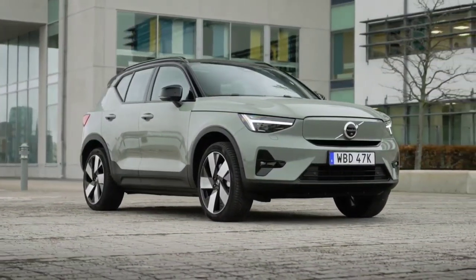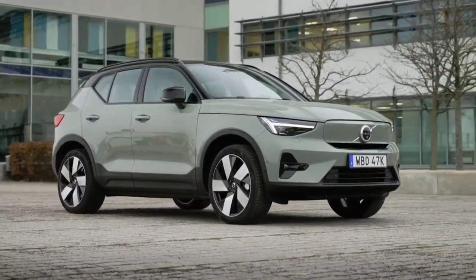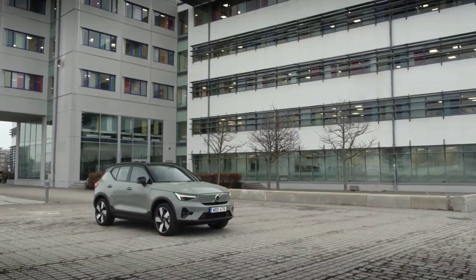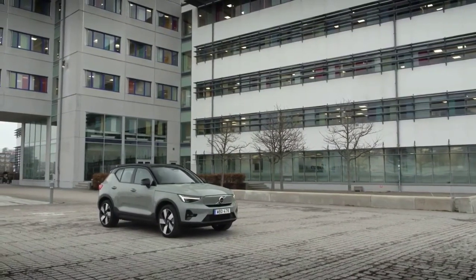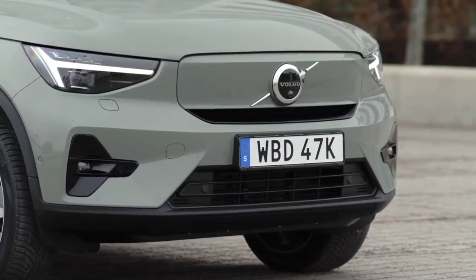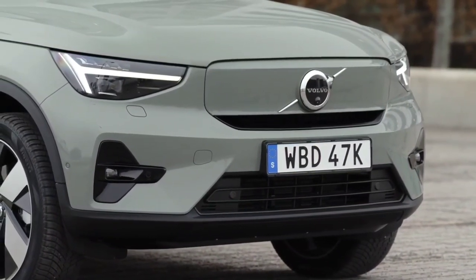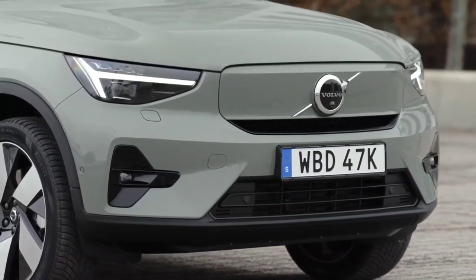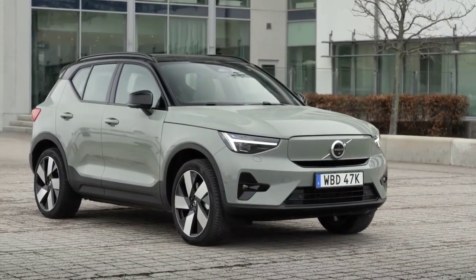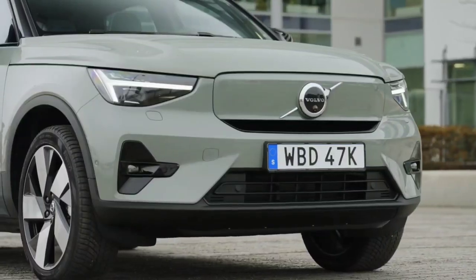Volvo has announced that its electric SUV has entered production and claims the model is enjoying strong demand. All units of the XC40 Recharge that will be produced this year have already been sold, and deliveries will begin in October. Volvo's first electric model is based on the XC40 SUV.